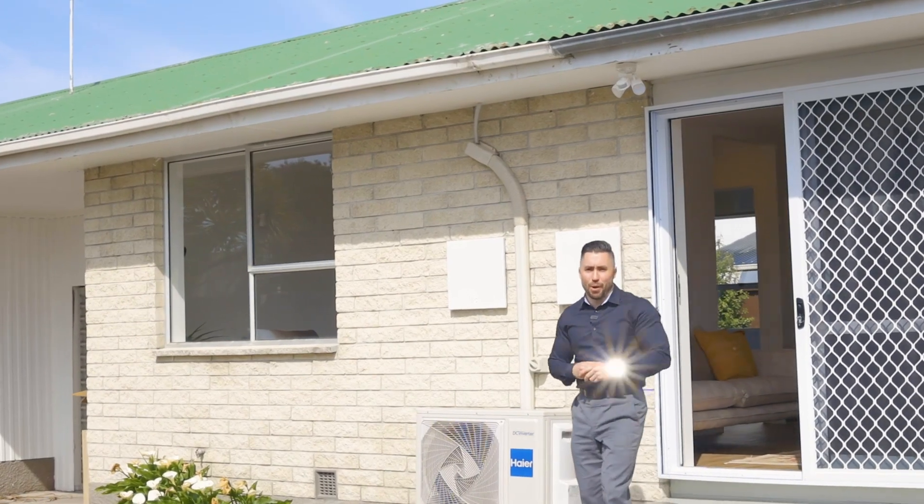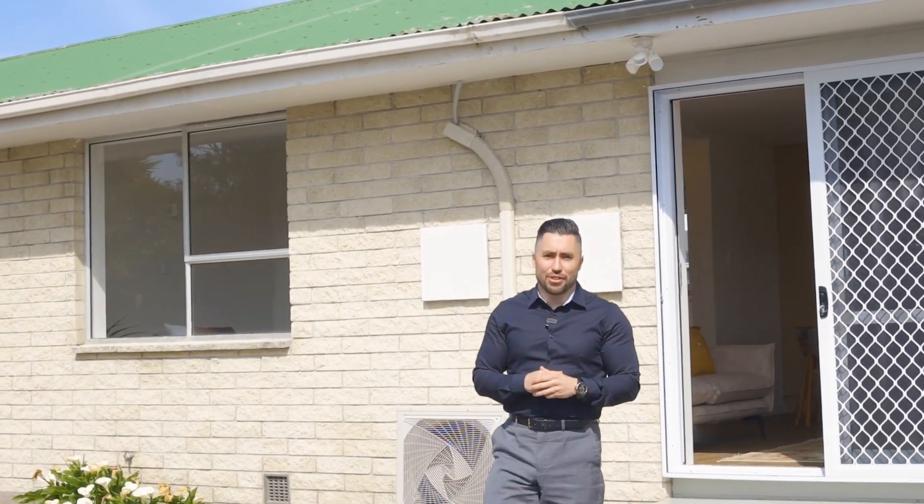G'day there, Adam here from People & Property. I was going to take you for a stock standard walkthrough, but there's one thing that a walkthrough can't show you, and that's the lifestyle that this property offers. So I'm going to let Jordan take you through the home, and I'll see you at the beach.